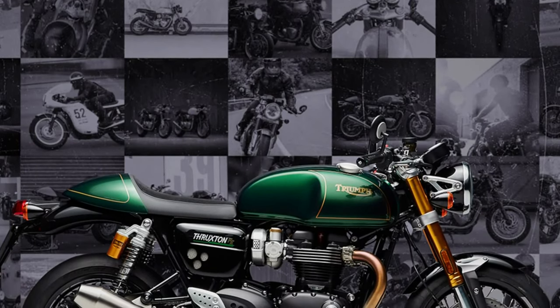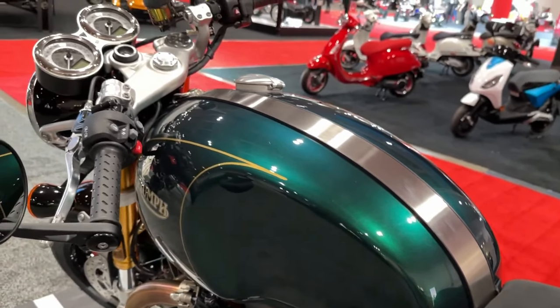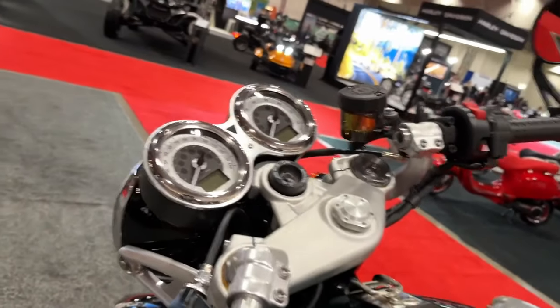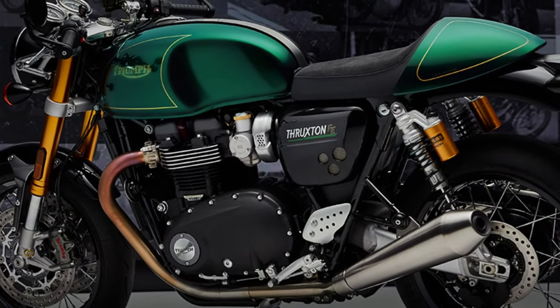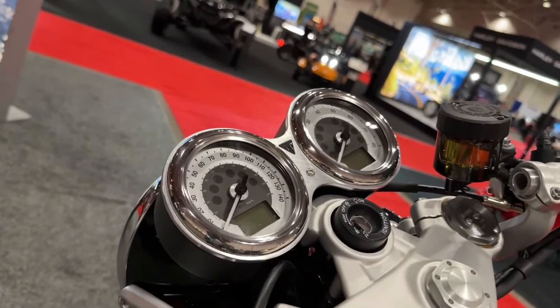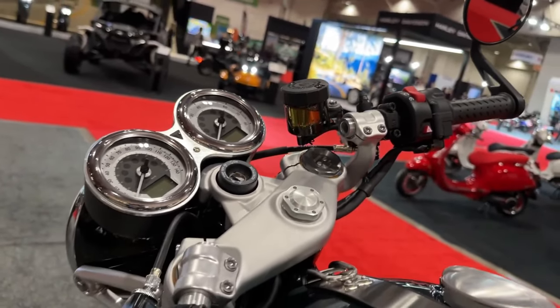Euro 5 compliant and producing 104 horsepower, 105 PS, with 82.6 ft-lbs and 112 Nm of torque. The responsive, low-inertia engine with high-compression pistons, revised ports and cam profile delivers thrilling performance and that trademarked Thruxton exhaust note.